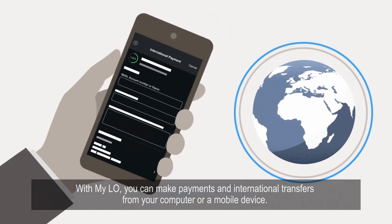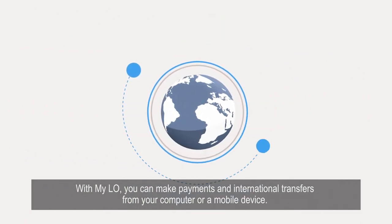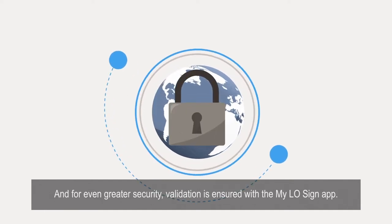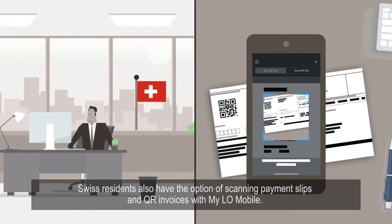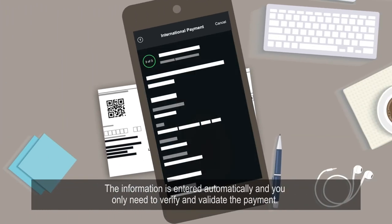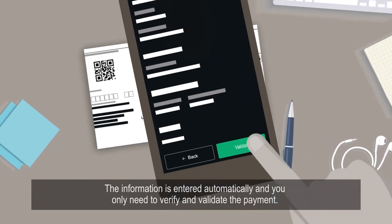With MyLO, you can make payments and international transfers from your computer or a mobile device. And for even greater security, validation is ensured with the MyLO Sign App. Swiss residents also have the option of scanning payment slips and QR invoices with MyLO Mobile. The information is entered automatically and you only need to verify and validate the payment.